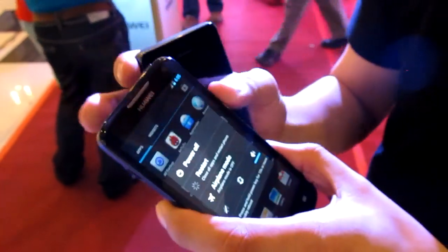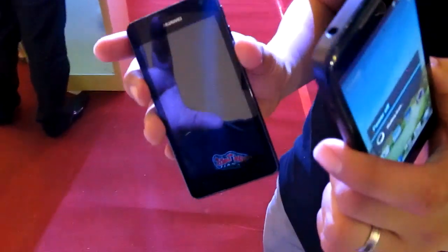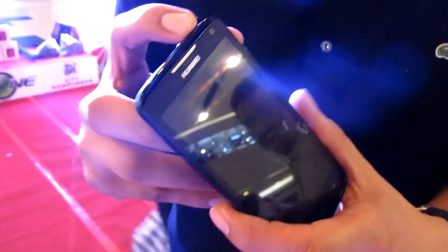Let me demonstrate the 5-second fast boot. While it boots — this is a dual core 1.2 GHz phone with an 8-megapixel camera and 4.5-inch QHD screen at 960 by 540. Both the D1 and G600 have 8-megapixel cameras. The G600 price will be less than 15,000 pesos, maybe similar to the original Honor.